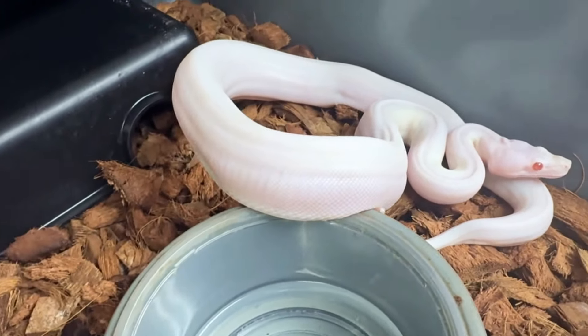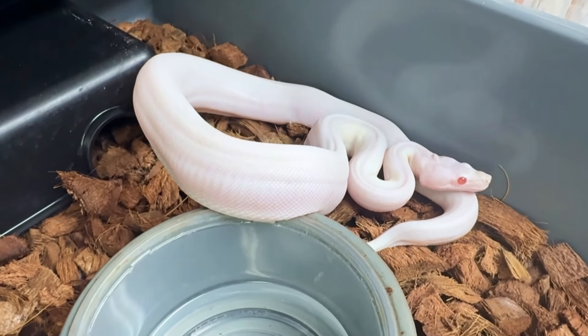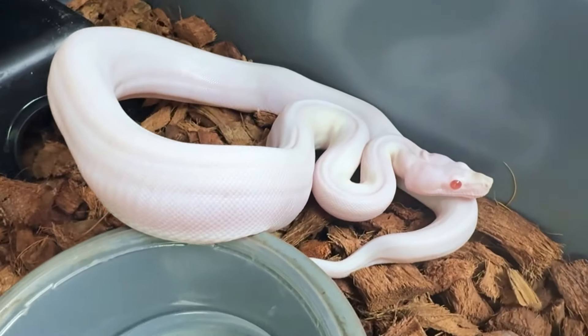I love to come in here at night sometimes and just check on the boas, because they're very active right when it starts getting dark outside.